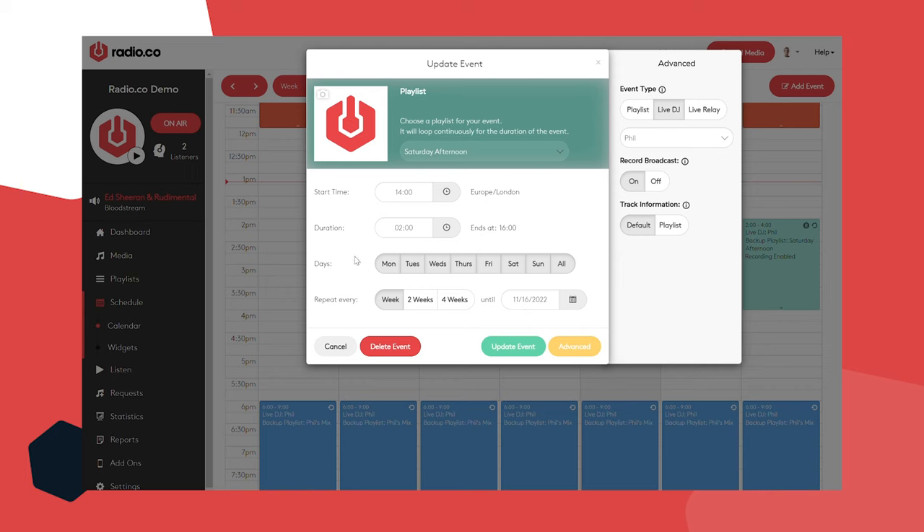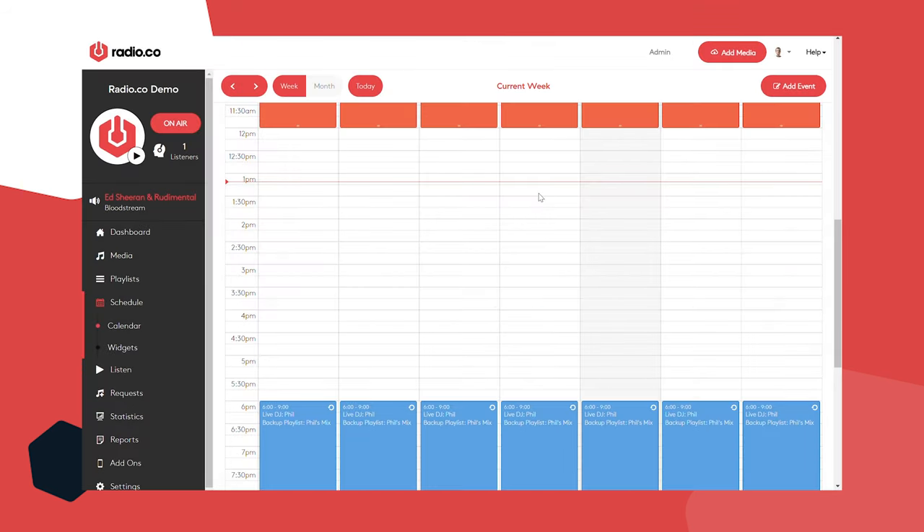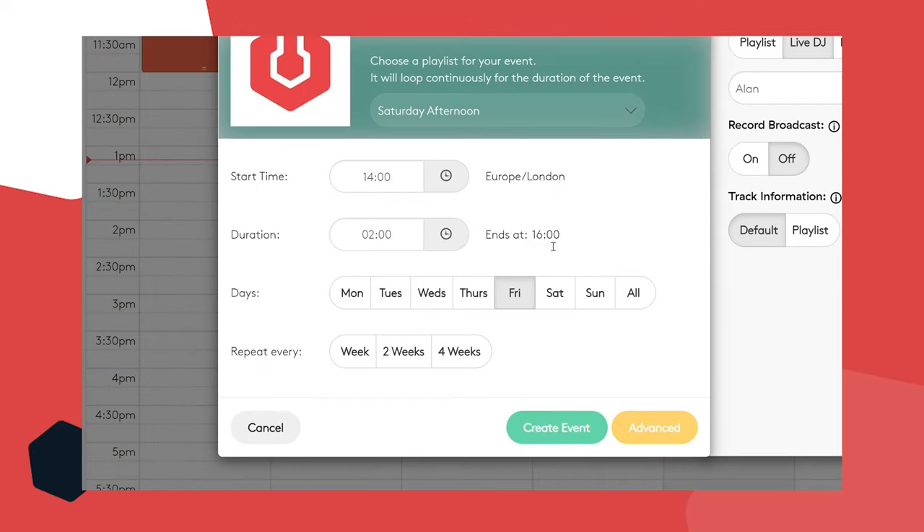I'm going to delete this existing event and start again. I'm going to do a show this Friday afternoon from two o'clock till four o'clock — click on two and drag it down to four. Now I've scheduled the time of the event — start time 2pm, two hours duration, finishes at four. That's exactly what I wanted.